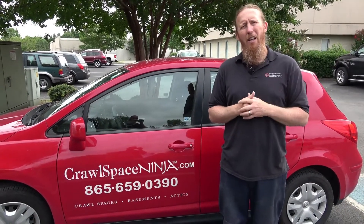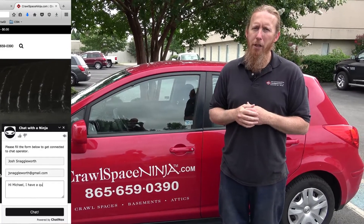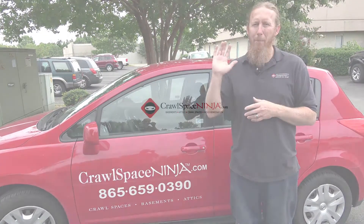Thanks again, Kevin. Be sure to write us down below if you have any more questions, or check out our chat on our CrawlSpaceNinja.com website. The DIY page is a great place for you to get your vapor barriers, your tapes, and even our new Hilti DX2 gun that we have available for shooting that vapor barrier and foam board. Thanks again, and I hope you make it a blessed day.